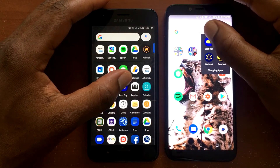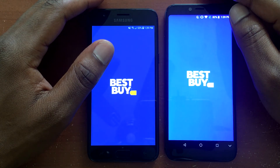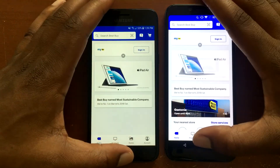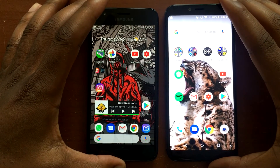Next app is Best Buy, and the J3 Orbit takes that one as well. Worth noting in my speed test methodology: if one device is opening applications significantly faster than the other, I declare a knockout and cut the video. We're on the verge of that here with the J3 Orbit pulling ahead.